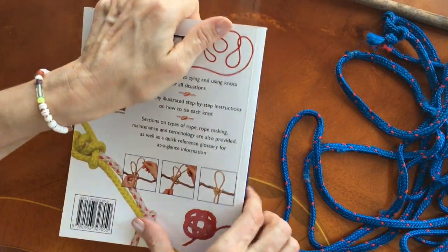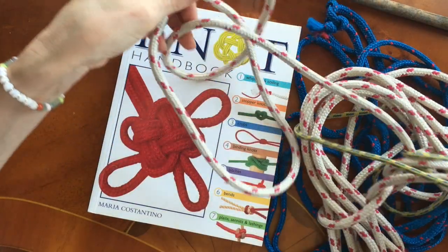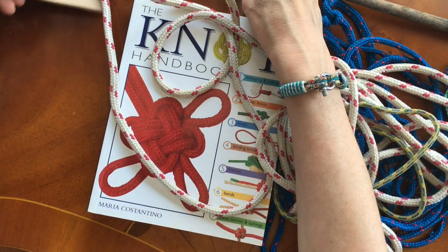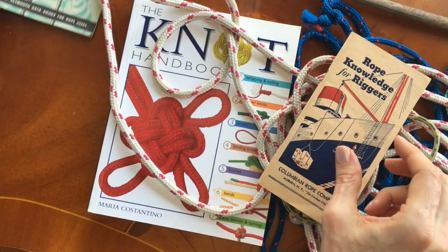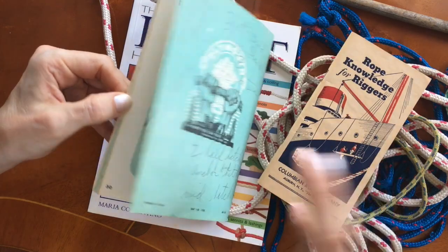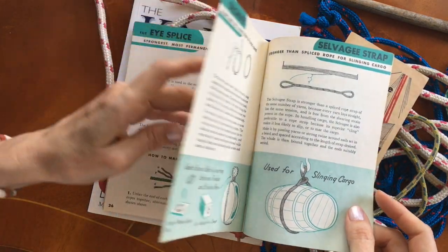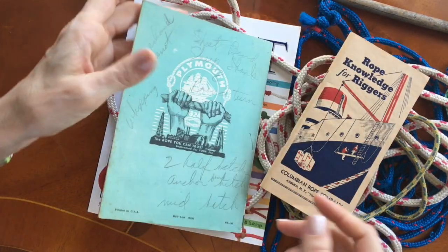So I hope you've enjoyed tying some useful knots with me. We've done some of the most useful ones — things that you will use when you're sailing, or perhaps when you have to tow a car or walk a dog. And we've looked at some of these books as well and seen the different uses for all of these bits of rope.